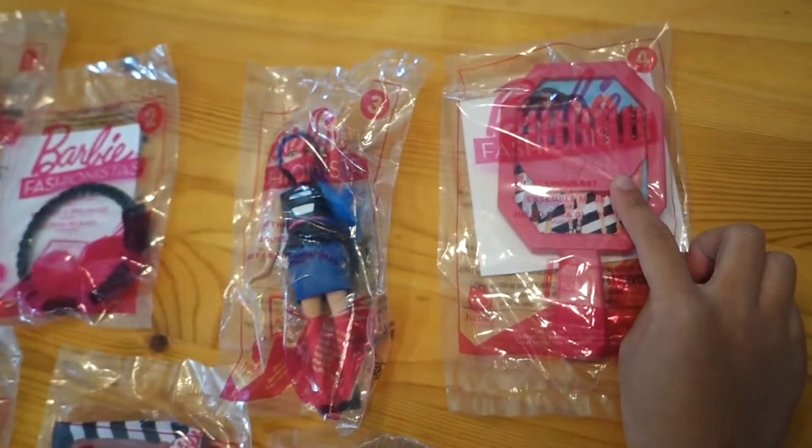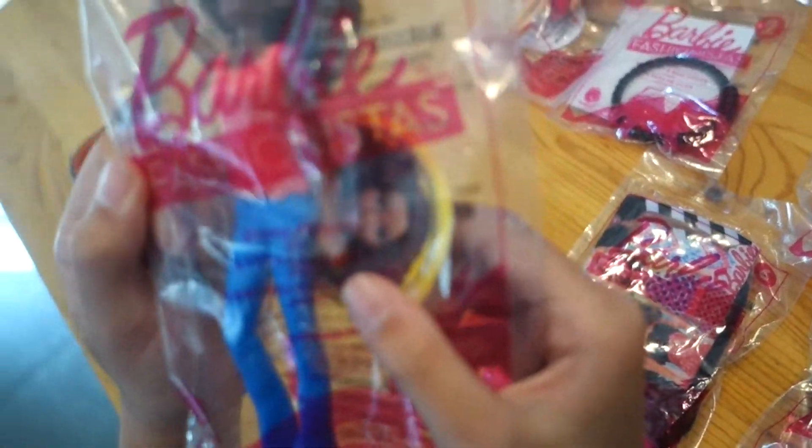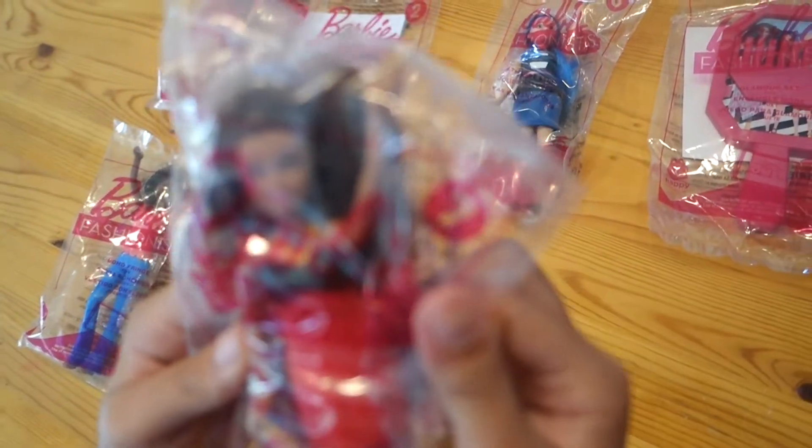The fourth one is Glamour Set. And the fifth one is Boho Fringe — it sounds weird. And this is Tote Bag. This is Crazy for Coral.